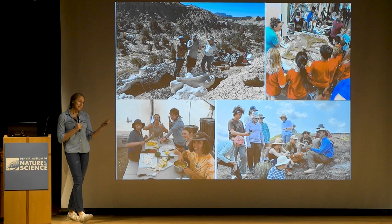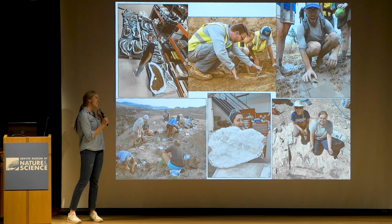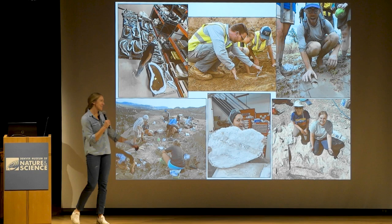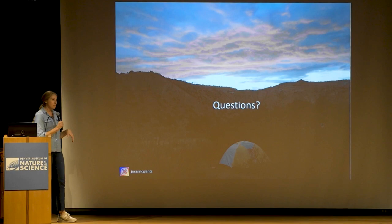We're one of the big institutions out there doing this kind of work. I do not do this in a vacuum — all the folks I work with in the lab and department make this possible. You can't go out and collect giant dinosaur bones alone. All the staff members, interns, and volunteers help us facilitate all this amazing research and make these really cool discoveries. With that, I'd be happy to answer any questions.